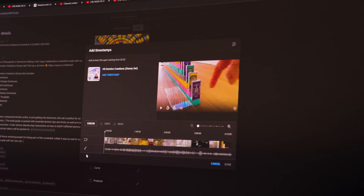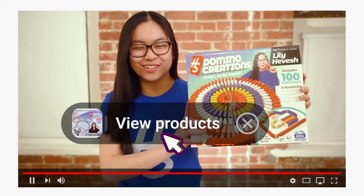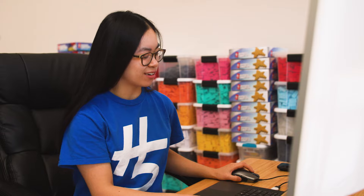You can even add a timestamp to the product — this is a really useful feature. So if you say, 'Hey, you can buy the dominoes here, go to hevesh5.com/buy-dominoes,' at that specific moment in the video your product will come up on screen. So you can click on that little link and it'll bring you right to the page.